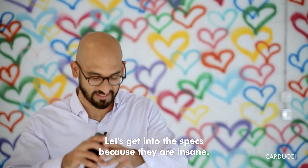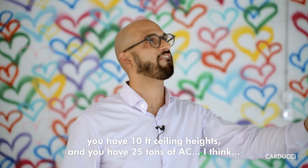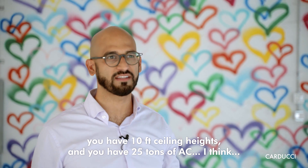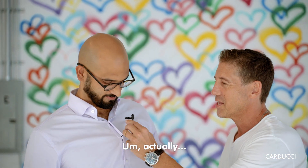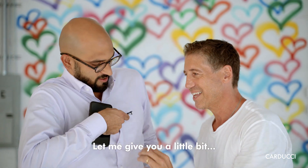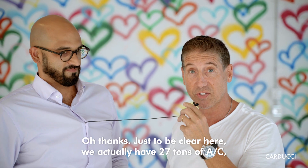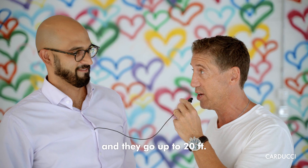Let's get into the specs because they're insane. You have three-phase 1,200 amp power. And just to be clear — we actually have 27 tons of air conditioning. The ceiling heights start at the lowest point at 12 feet and go up to 20 feet.